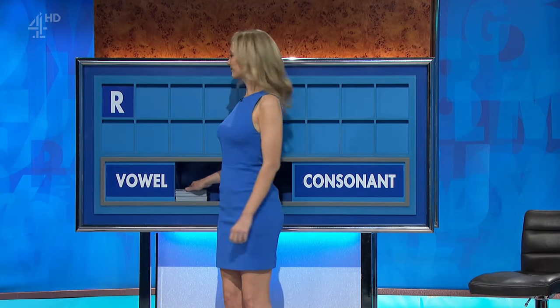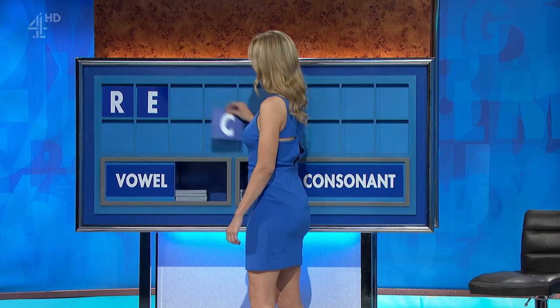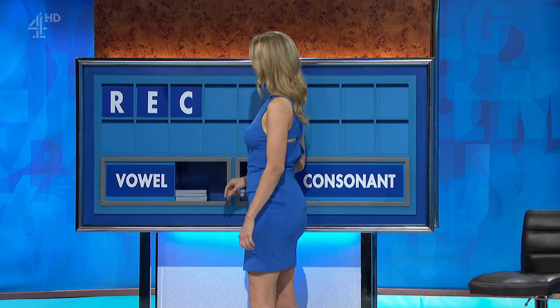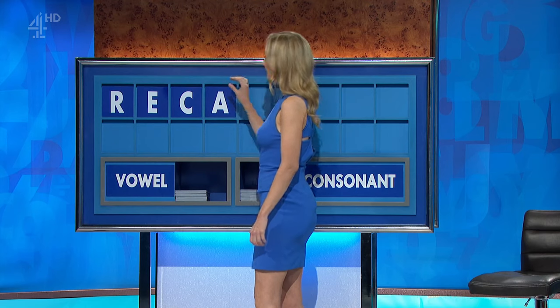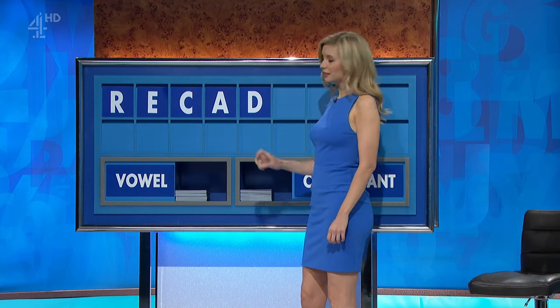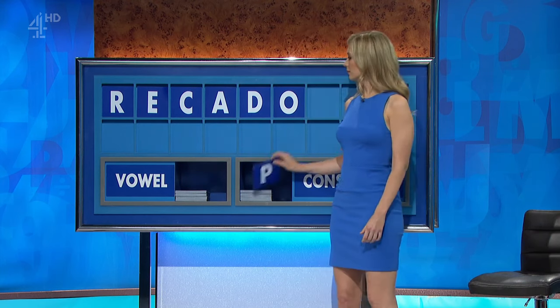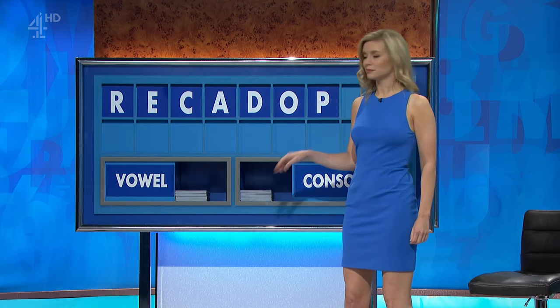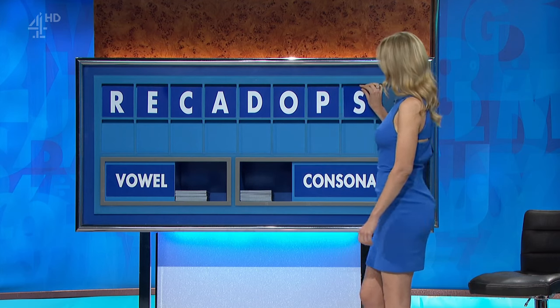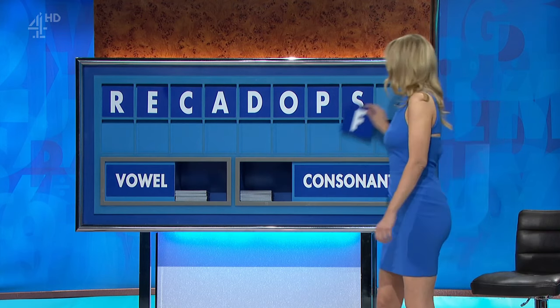Thank you, Sarah. R. And a vowel. E. And a consonant. C. And a vowel. A. And a consonant. D. A vowel. O. A consonant. P. And another. S. And another, please. And the last one. F.